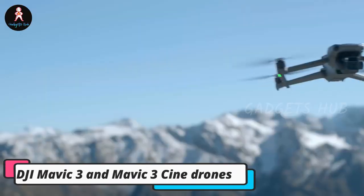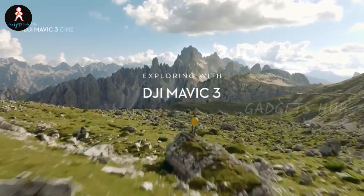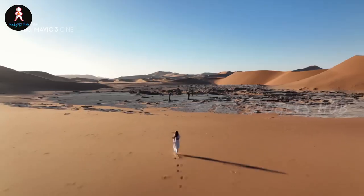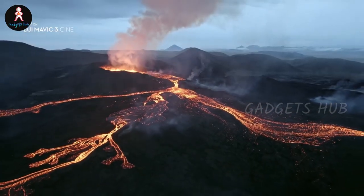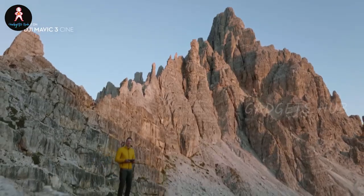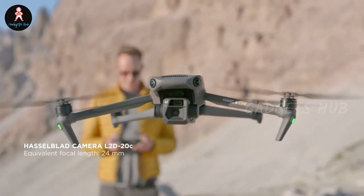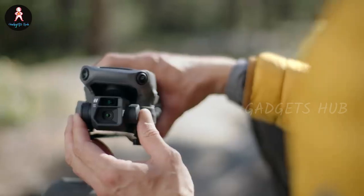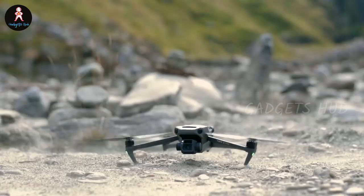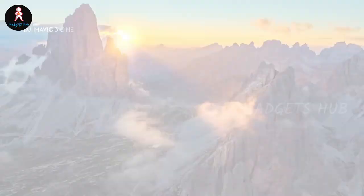Capture aerial footage like never before with the DJI Mavic 3 and Mavic 3 Cine drones. Both feature the Hasselblad L2D-20C dual-camera system with a professional-grade 4/3-inch CMOS camera. Meanwhile, the Mavic 3 Cine works with Apple ProRes 422 HQ encoding for pro-level filming. Both drones also have omnidirectional obstacle sensing, which picks up on objects in any direction — letting you focus on your shots without worrying about collisions, and ensuring your recording is smoother.